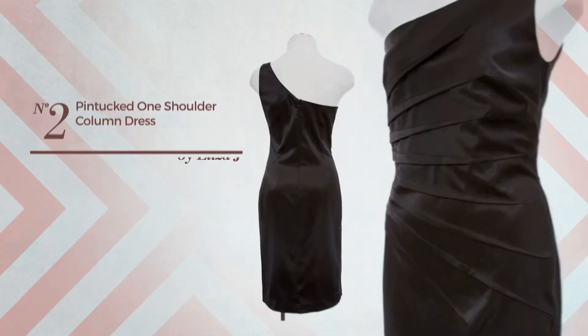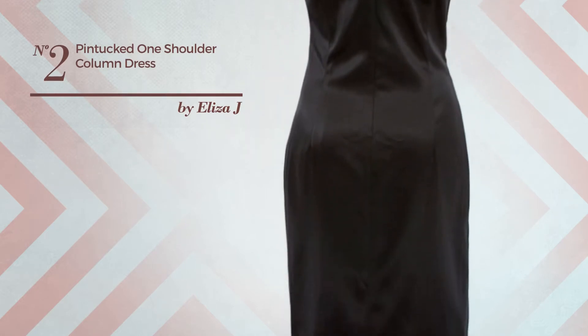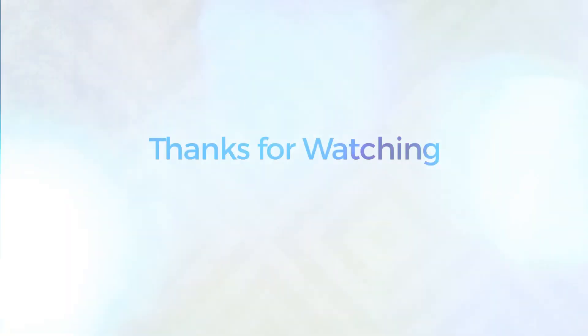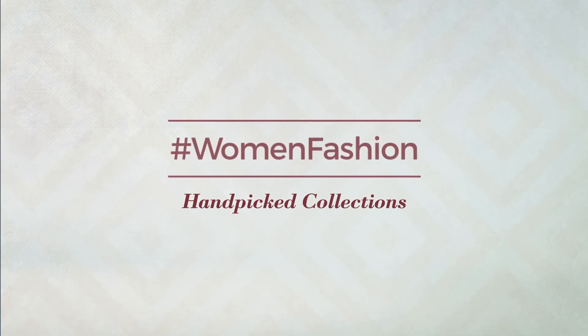Number two: an all-column dress featuring a shimmering look, produced with quick-drying polyester. This dress includes a one-shoulder neckline and is fully lined. Available just in this color. Thanks for watching this hand-picked collection by hashtag Women Fashion.